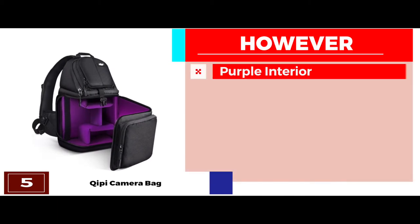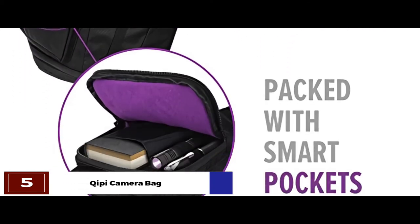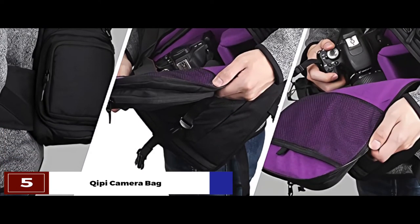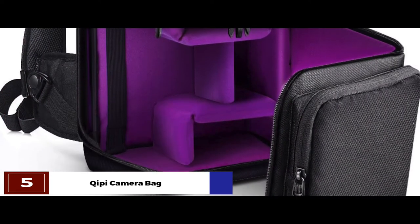However, the purple interior may not be suitable for everyone's taste. The bottom line is, it's the best small camera sling bag. It's made with soft padding and a crossbody strap for comfort, easy access, and protection against accidental bumps. And the removable inserts allow personalized modification for greater versatility.